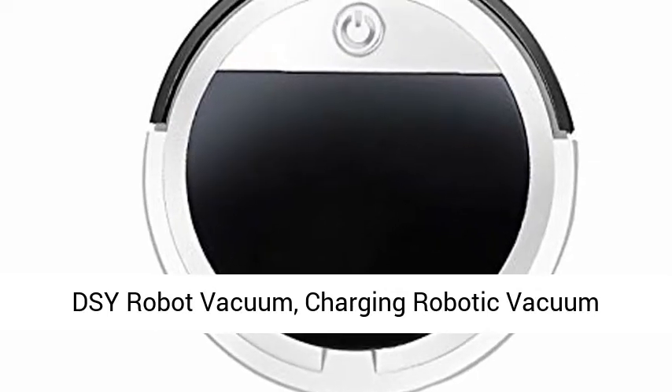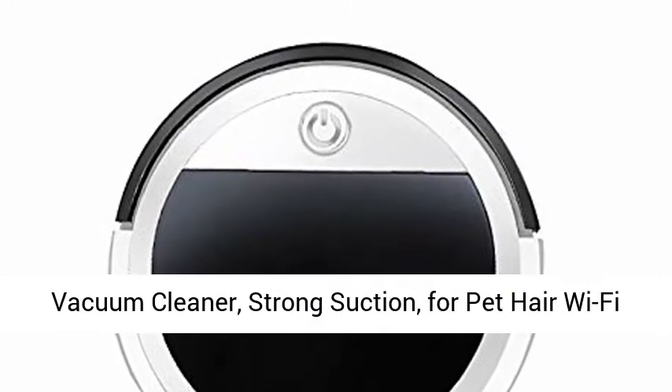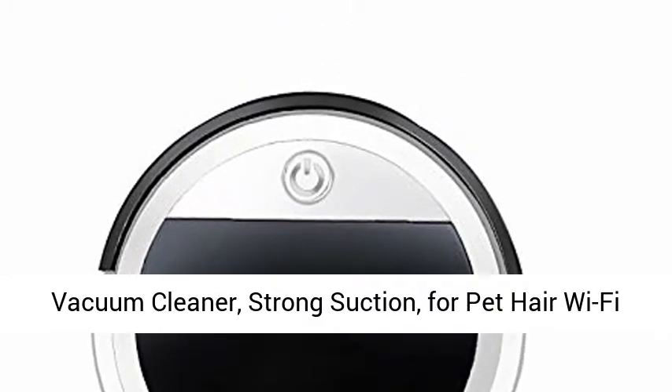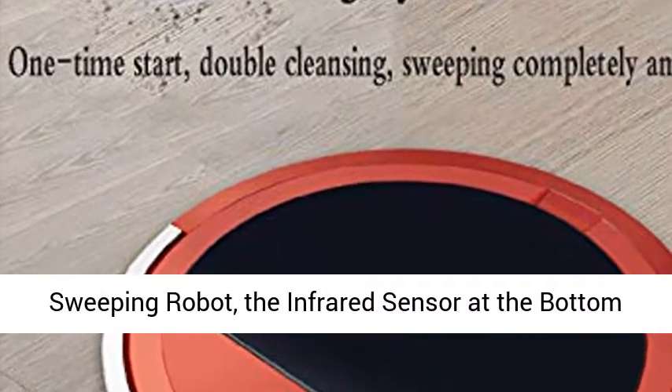DSY Robot Vacuum, Charging Robotic Vacuum Cleaner. Slim, Quiet, Multiple Cleaning. Robot Vacuum Cleaner with Strong Suction for Pet Hair, Wi-Fi Controls, Remote Control, Multi-Function.